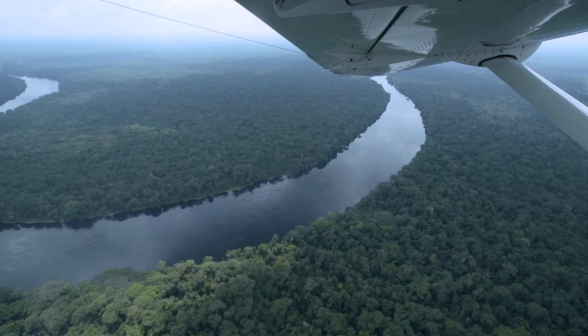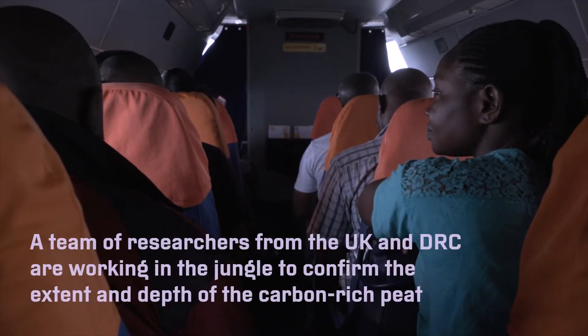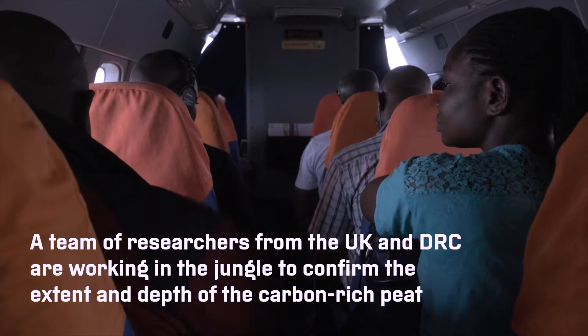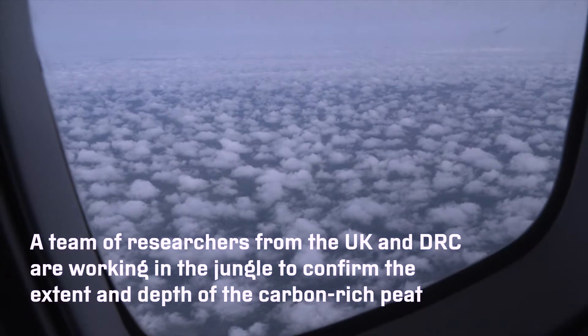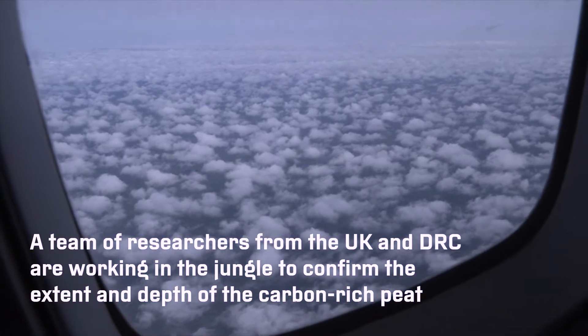Tomorrow I'm off to the Democratic Republic of Congo, to the geographical heart of the Congo Basin. A team of researchers from the UK and Democratic Republic of Congo are working in the jungle to confirm the extent and depth of the carbon-rich peat.